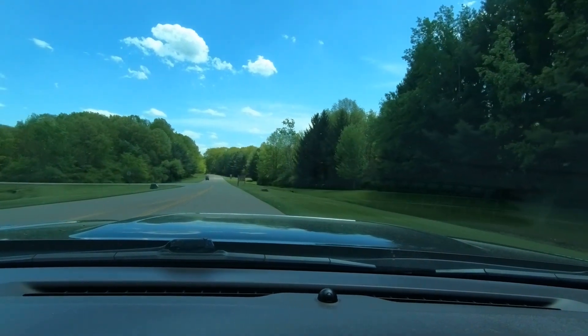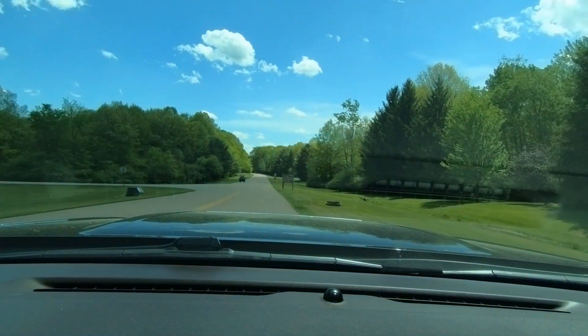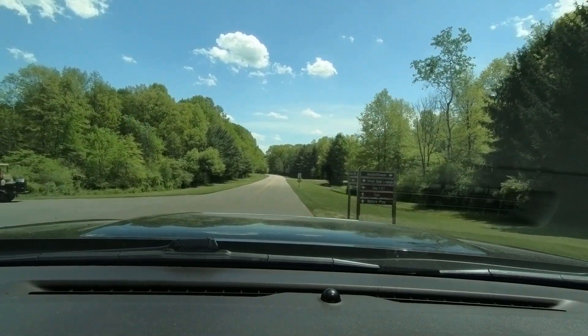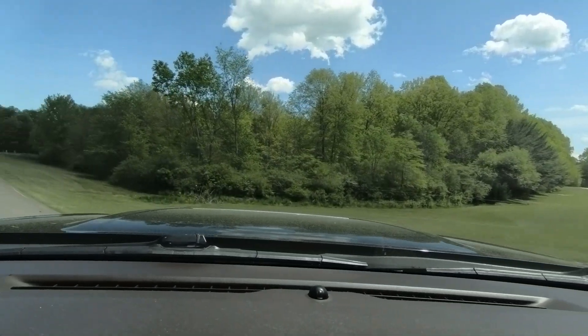There are two camping areas: group one and group two. We are in group two, but we're going to drive through group one first, which is sites 1 through 127.